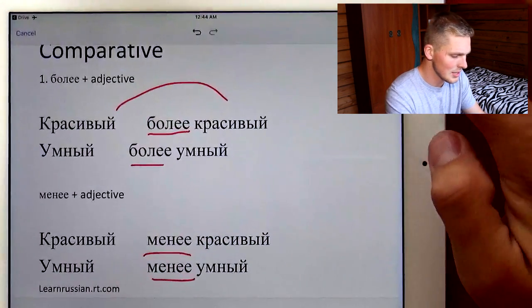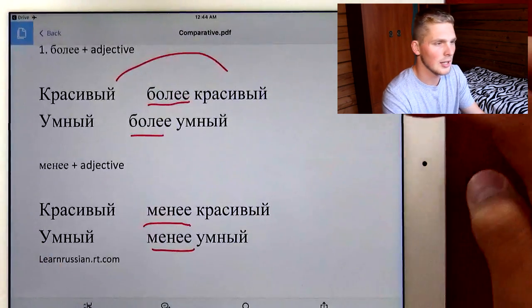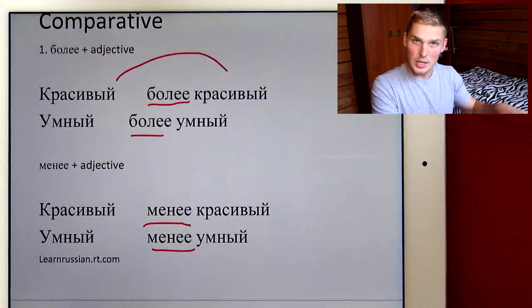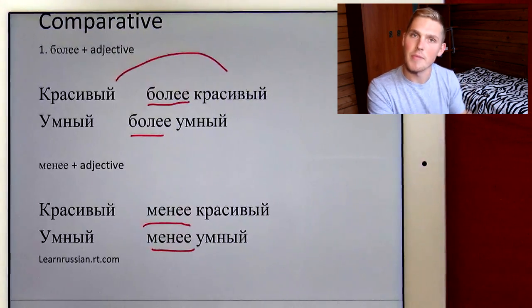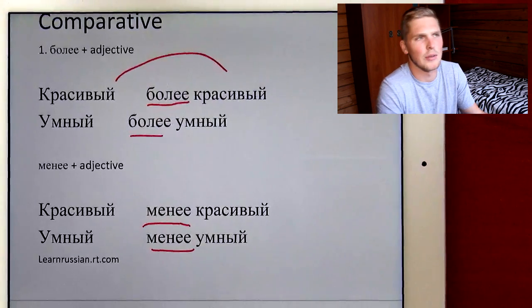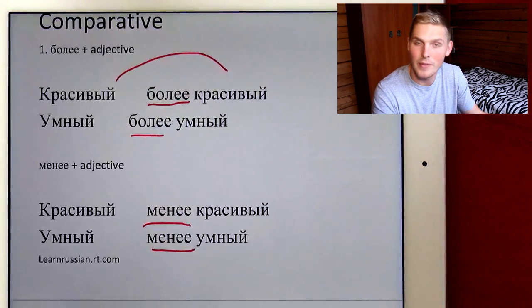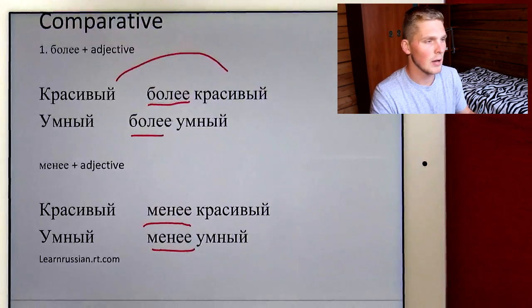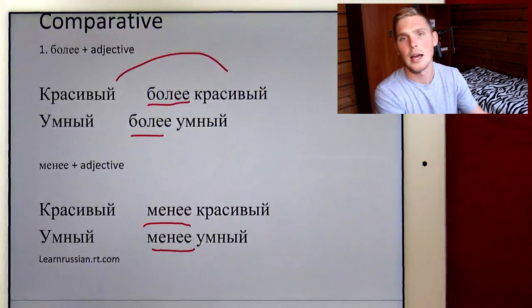I took this information from learnrussian.rt.com, and they have a more detailed article about this that you can check out, because I'm not going to cover all of the comparative forms. So if you're interested in more, go check it out: learnrussian.rt.com.